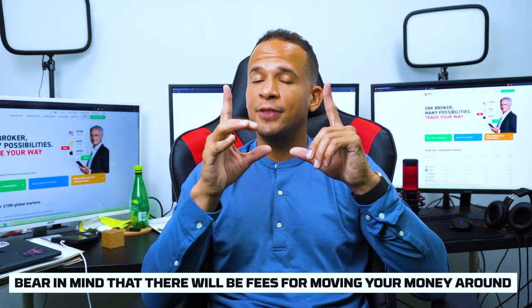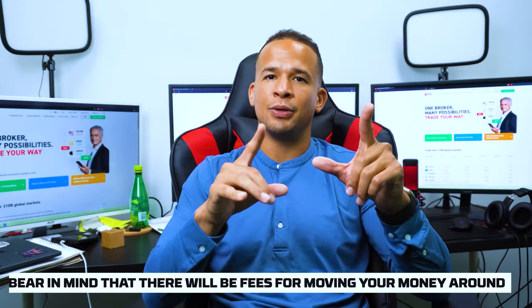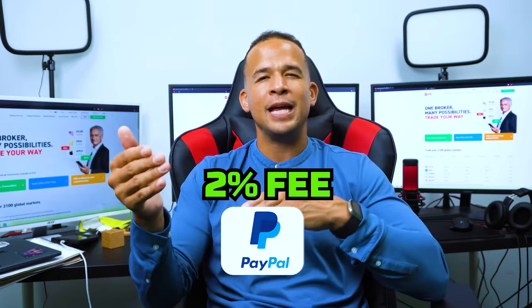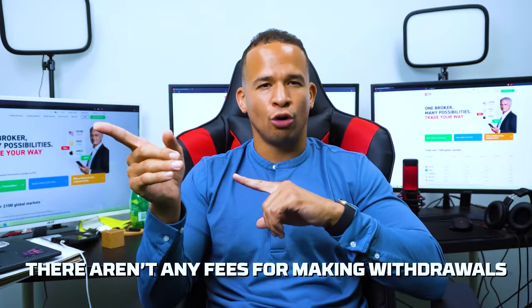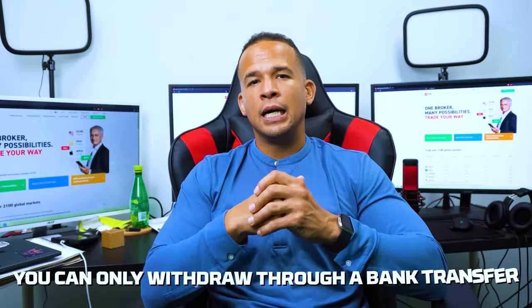Bear in mind that there will be fees for moving your money around. With a 2% fee on my PayPal deposit, you can actually sidestep the deposit fees if you deposit through a debit card. The good news is that there aren't any fees for making withdrawals. The bad news is that you can only withdraw through a bank transfer, which means it could take a few working days for the money to come back into your account. After I put money in my account, I was ready to start trading.